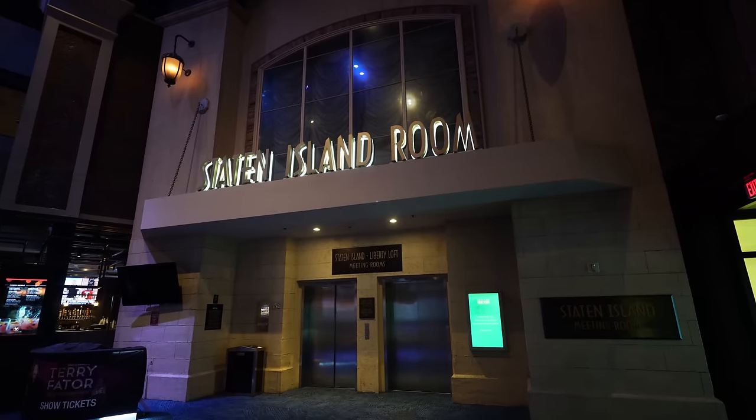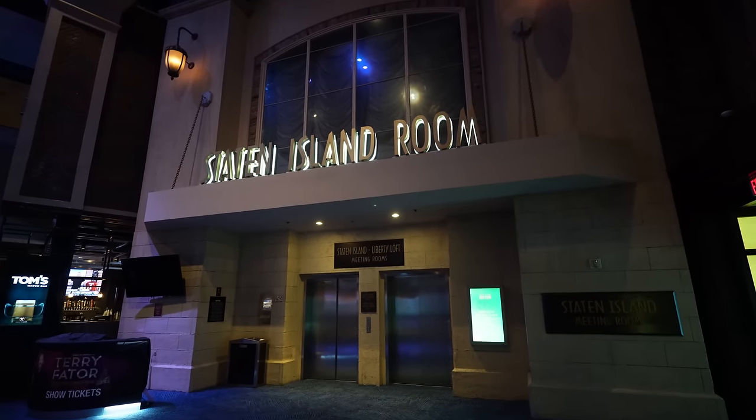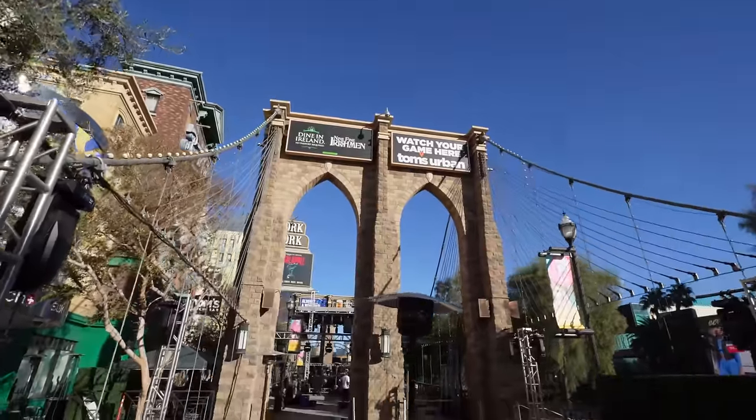They have a Staten Island room area — you just take the elevators right next to Tom's Watch Bar. One of my favorite parts of the New York New York miniature replicas is the replica of the Brooklyn Bridge. They always have live music here at night, people enjoying themselves with the live bands. Walking around you can see TVs in the bars, and they have an outdoor area for Nine Fine Irishmen and Tom's Urban.